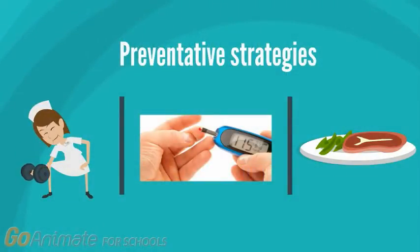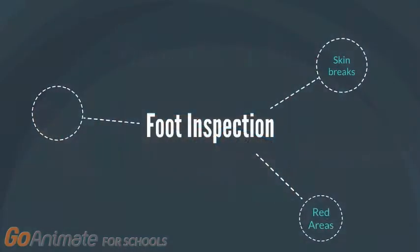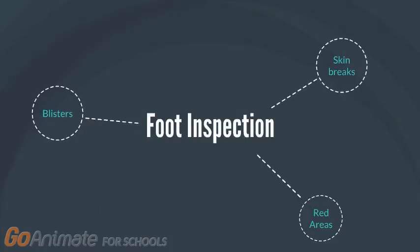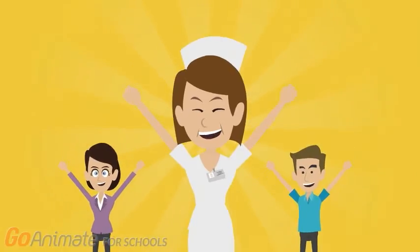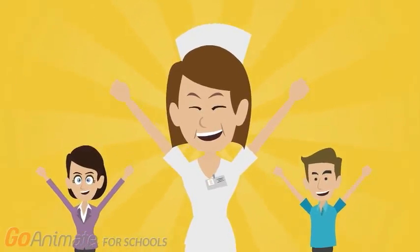Preventative strategies include simple management consisting of regular exercise, monitoring blood sugar levels, and a well-balanced diet. It is also important to inspect one's feet daily, which involves checking for blisters, skin breaks, and areas that appear red. After effective preventative measures, taking general proper care of one's feet can significantly reduce the risk of developing foot ulcers. Managing your diabetes today can help prevent potential foot complications tomorrow and into the future, especially in old age where there is a greater likelihood of developing foot problems.